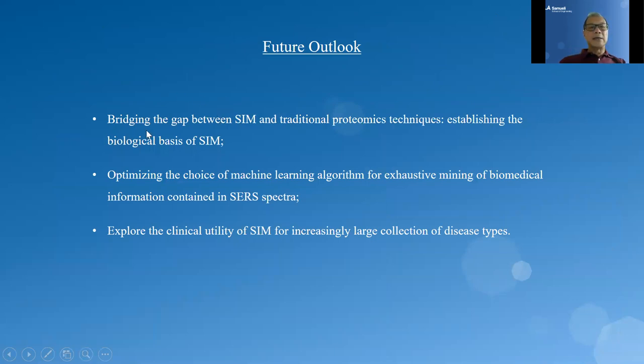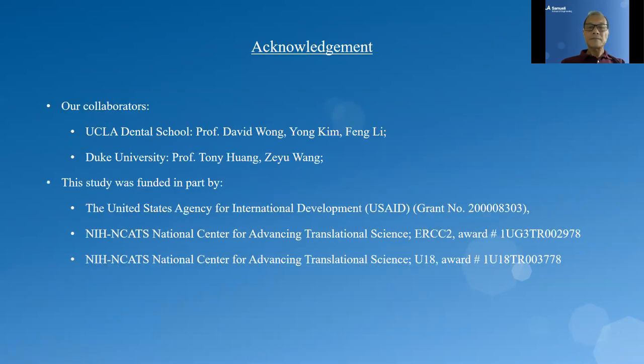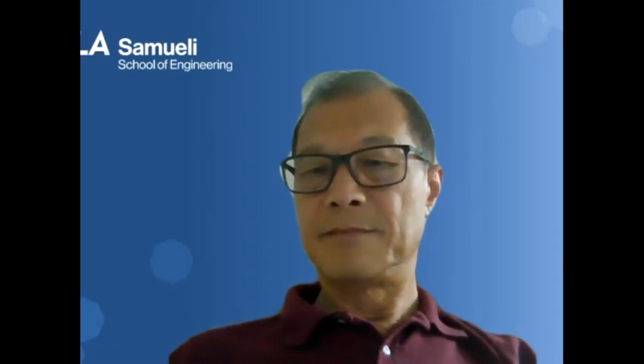The future outlook is that we need to bridge the gap between fingerprinting technology and traditional proteomic technology. We also need to optimize the choice of machine learning, and finally explore the clinical utility of SIM for an increasingly large collection of disease types. Our collaborators include Professor David Wang, Yong Kim, and Feng Li at UCLA Dental School, and Professor Tony Huang and Zhe Yi Wang at Duke University. This study was funded in part by USAID and two NIH programs. Thank you.